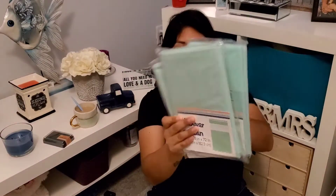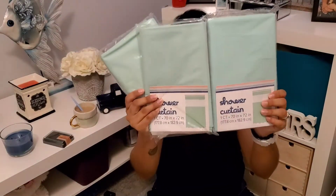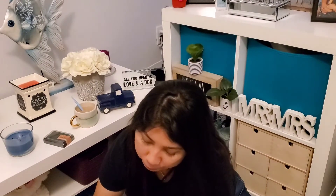We also got these shallow doormats. Original price was five dollars and we got them for one dollar and fifty cents. They feel thick so I'm hoping they hold up well.